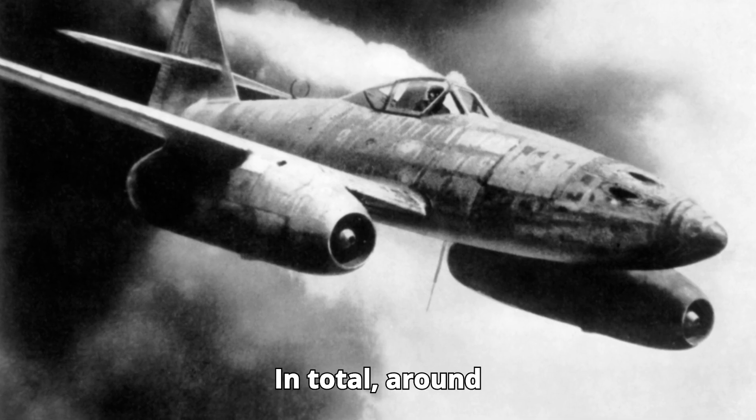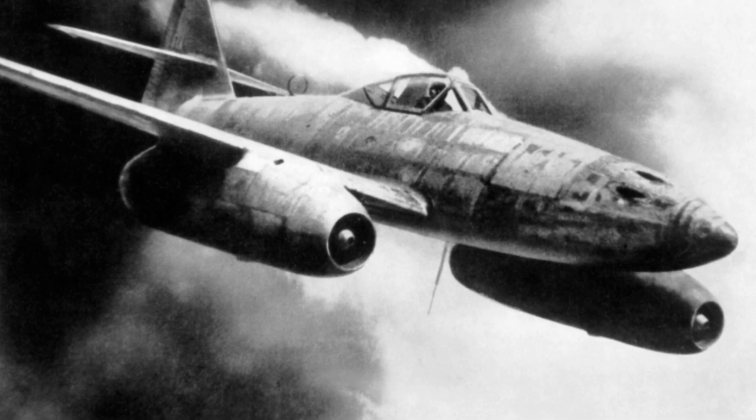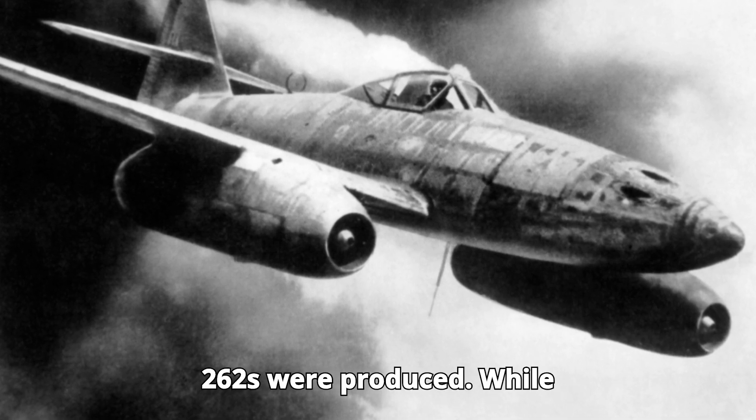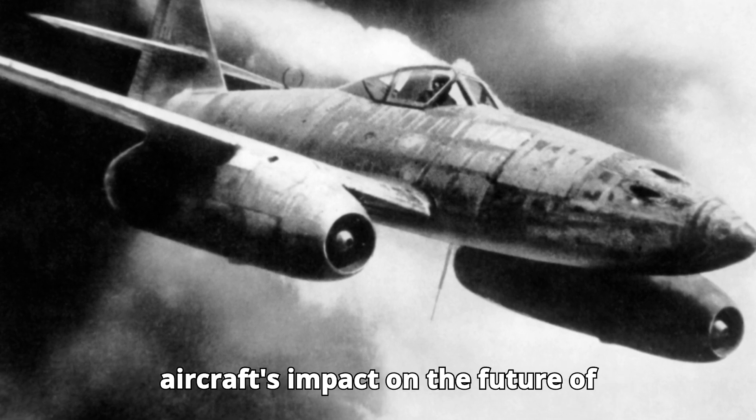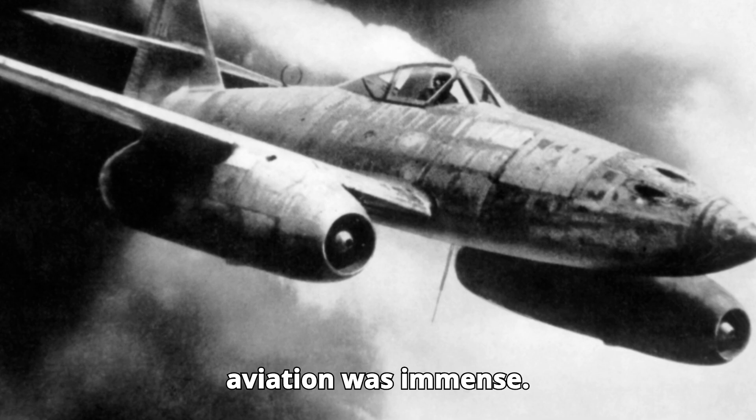In total, around 1,430 Me-262s were produced. While this number was relatively small, the aircraft's impact on the future of aviation was immense.